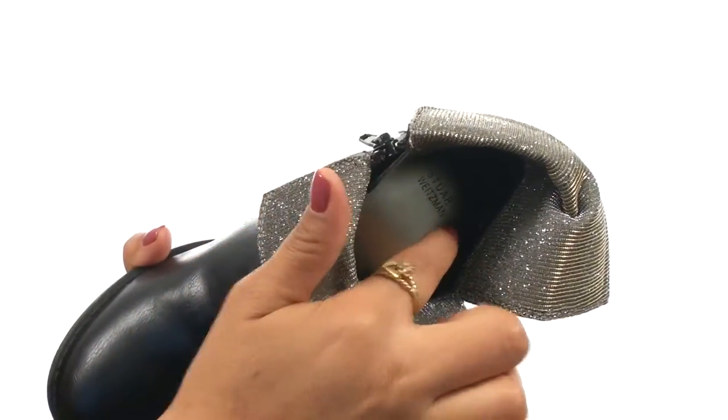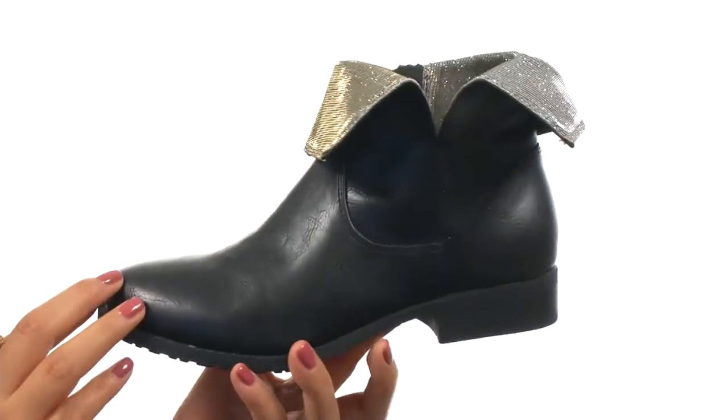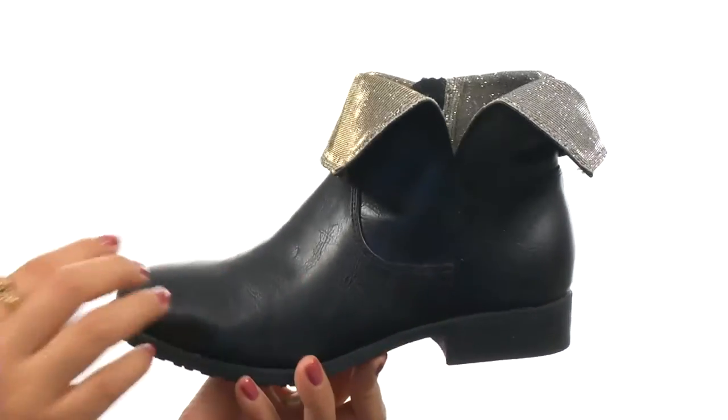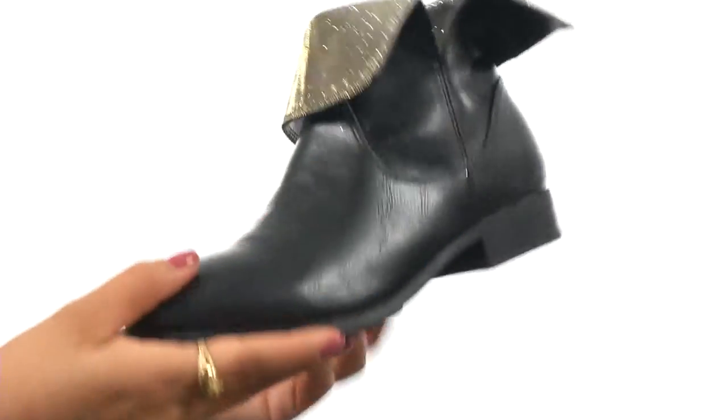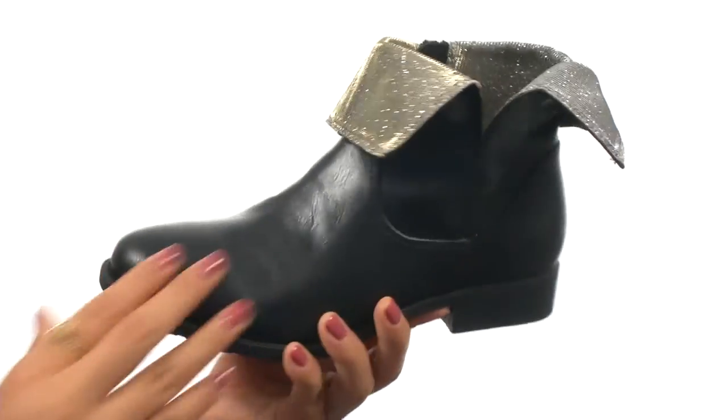On the inside you get synthetic lining with a man-made footbed for all day comfort. It features a block heel to give her a small boost in height, and at the bottom it has a durable man-made outsole that is lightweight and flexible too. She'll stand out and get noticed with these beautiful shoes from Stuart Weitzman Kids.